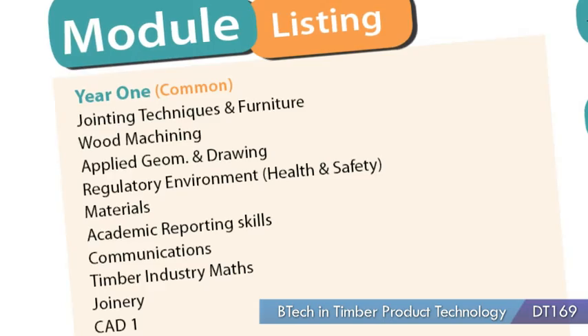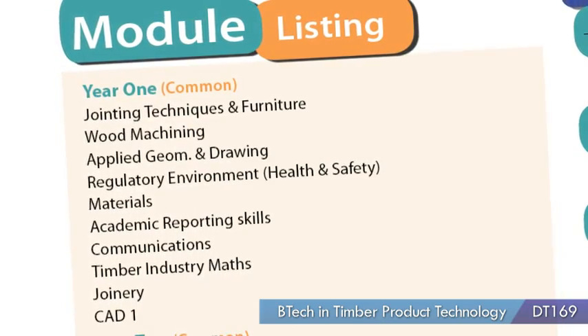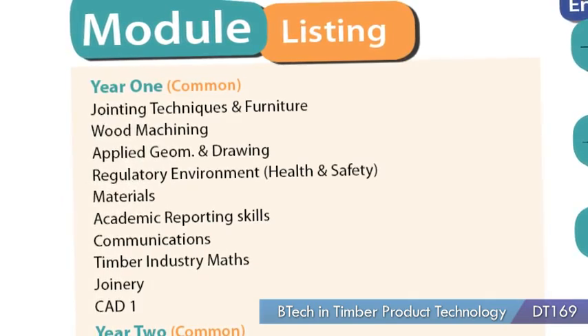Anybody that's technically minded, that likes how things work and how everything goes together, it would be perfect for them too. In first year, it's really an introduction to machinery and how everything goes together and is made.